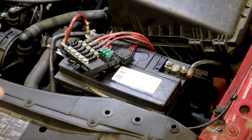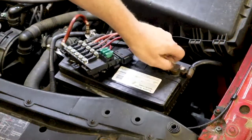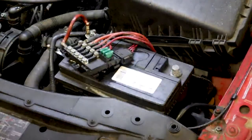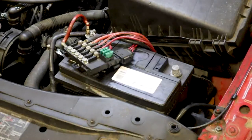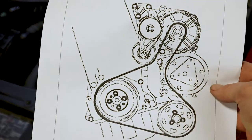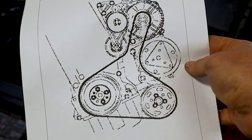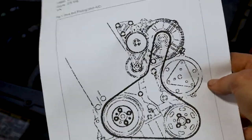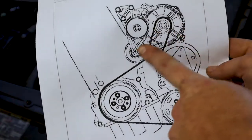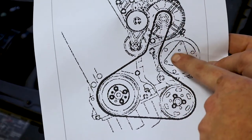First things first, we're going to have to remove the alternator. So go ahead and disconnect the negative side of the battery cable — that's the first step. Our next step is going to be removal of the serpentine belt. I've got a diagram right here of how the serpentine belt runs, so if you need this just pause and write it down. Here's your tensioner, here's your alternator which we'll be removing to get down to your compressor, there's your power steering pump and your crankshaft.